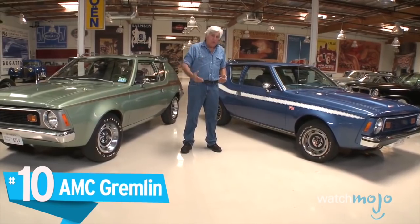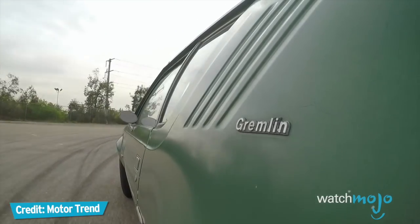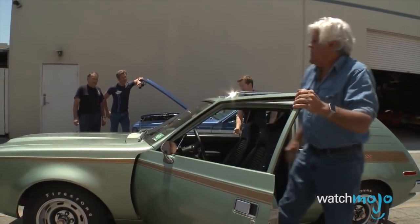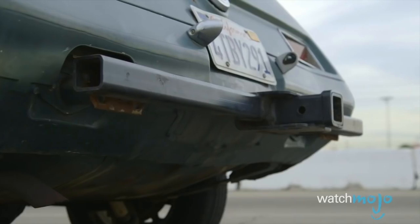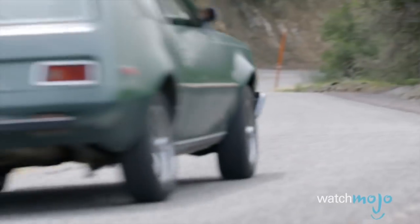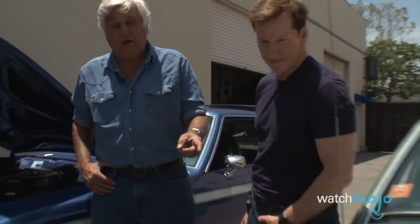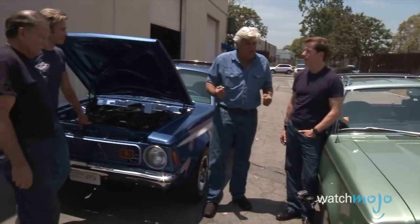Number 10: AMC Gremlin. We're not sure who thought it was a good idea to name this car a Gremlin, but you know what? It's pretty damn accurate. The two-door subcompact is as beautiful as its namesake. In production from 1970 to 1978, the Gremlin featured a similar body to the AMC Hornet, and it boasted — if you can call it that — a nearly vertical hatchback tail. The Gremlin was designed to compete with fuel-efficient European and Japanese offerings, but it failed to live up to those global standards. With cars like the Gremlin, it's no surprise AMC couldn't hang in with the big auto manufacturers.